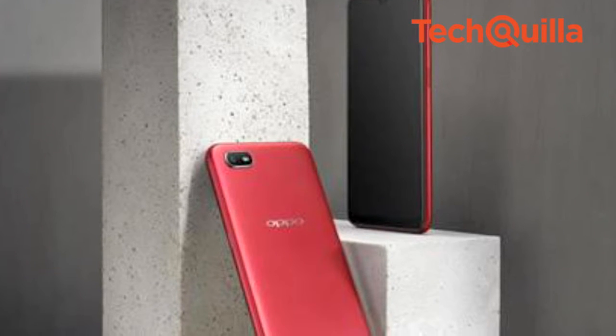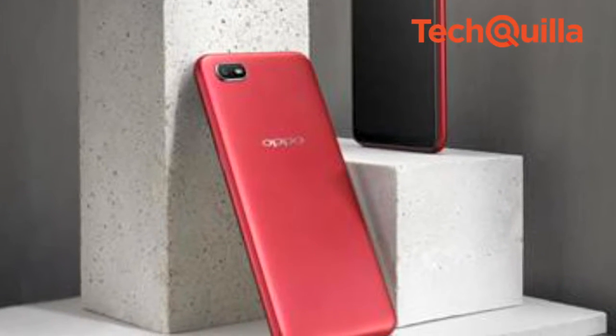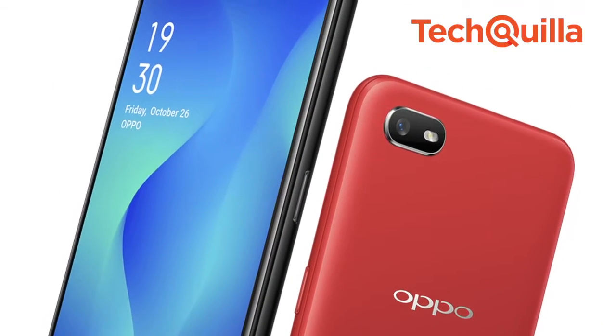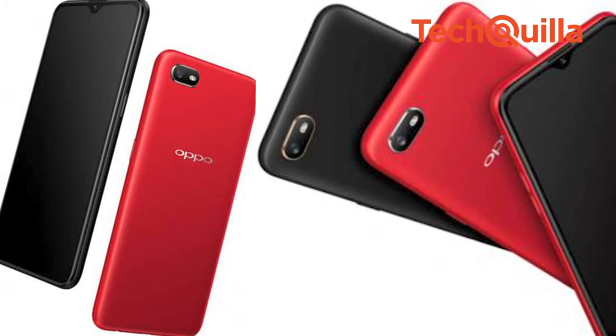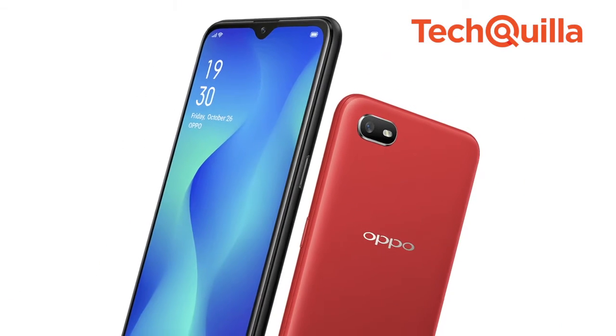The OPPO A1K is built with a MediaTek 6762 CPU and a 4,000mAh battery supporting up to 17 hours of daily usage. It has an 8-megapixel rear camera and a 5-megapixel front camera. The OPPO A1K is equipped with ColorOS 6.0, the company's latest update to its intuitive operating system. INS Report.